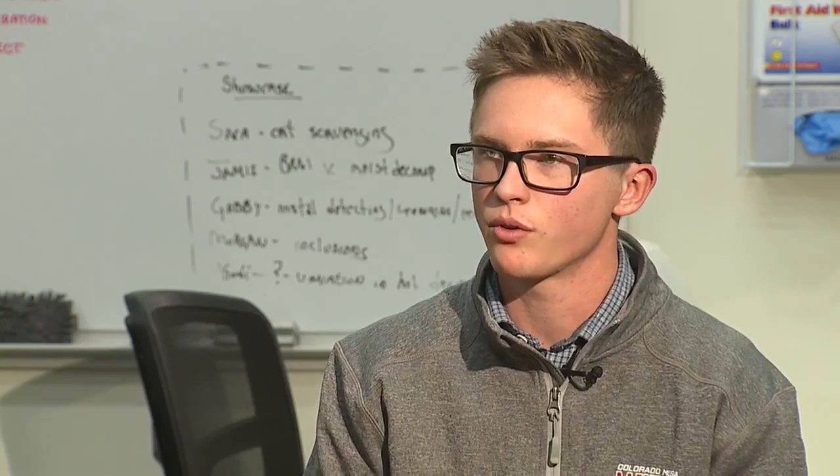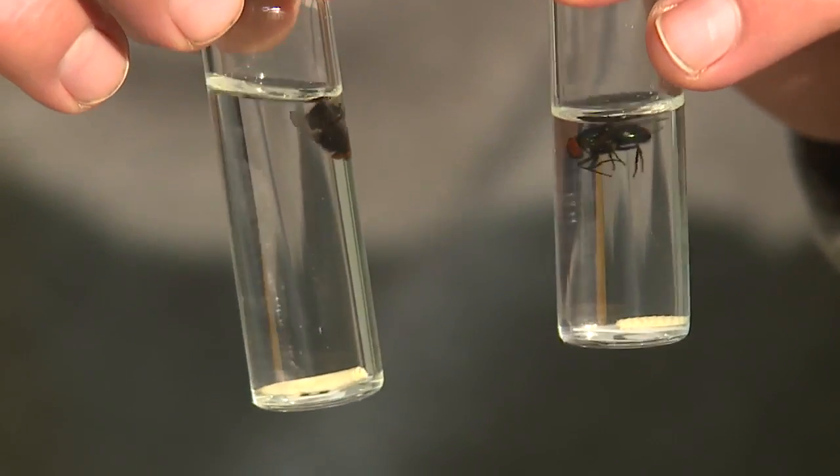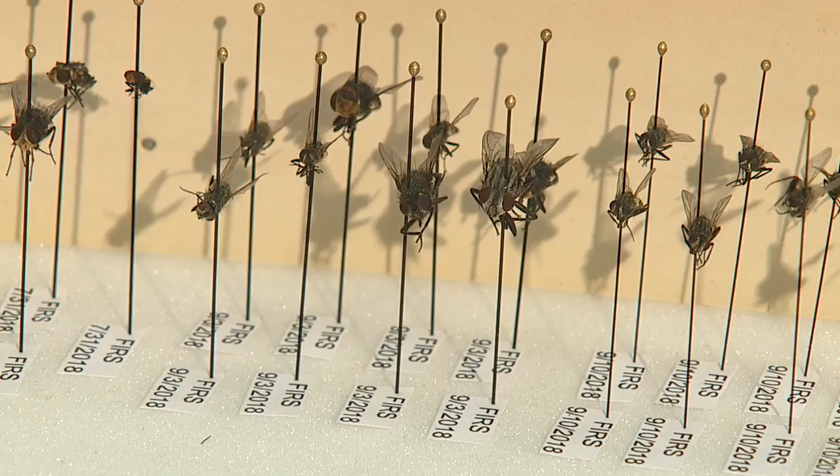What we're looking at with this research is the different blowfly species. They have a confined region in which they live, and there hasn't been a lot of research on how they develop. That schedule of development can be used to get a clearer picture of when a person has died.